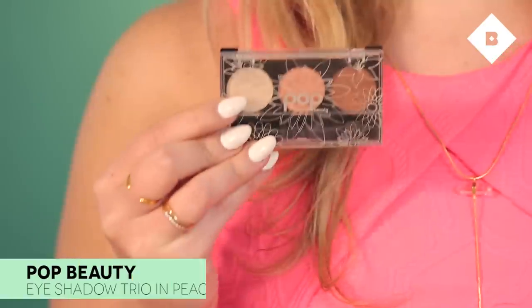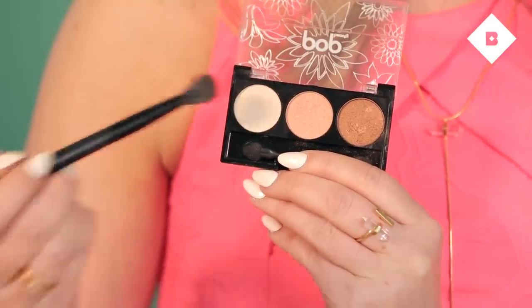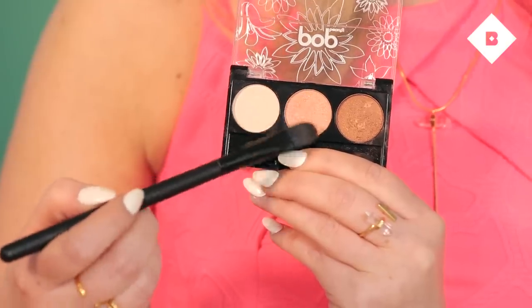Now onto the eyes — we really want these to pop and look bright and wide awake. I'm really excited about this sample from Pop Beauty: a trio of eyeshadows in the color Peach Parfait, with a mix of coral and bronzy colors perfect for a springtime look. I'm going to start with the shimmery bone color all over my eyelid using a fluffy eyeshadow brush, going into the inner corners of my eye to highlight that area and up toward the brow. Next I'm using the middle peachy shimmery color with a flat eyeshadow brush, pressing it onto my lid below the crease.